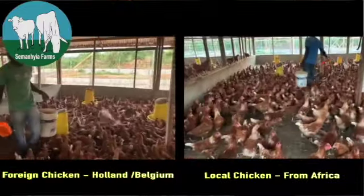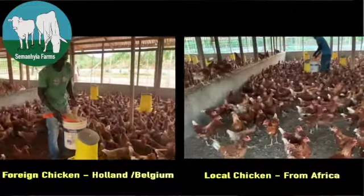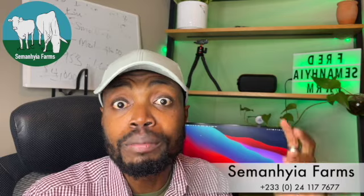The question that we all ask in the beginning stage, or even if you've done it for several years, and any time that you want to purchase new birds, is: should I start with foreign birds? When we talk about foreign birds in Ghana, we're talking about birds from Holland and Belgium. And when we talk about local birds in Ghana, we're talking about birds from either Ghana or even Cote d'Ivoire — so we mean birds from Africa.